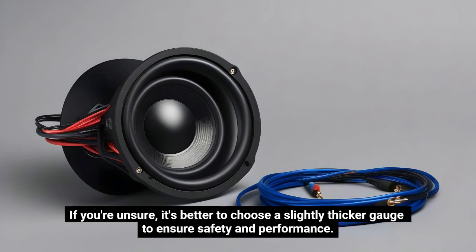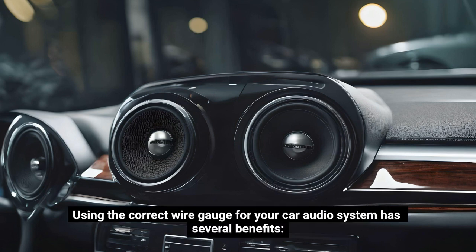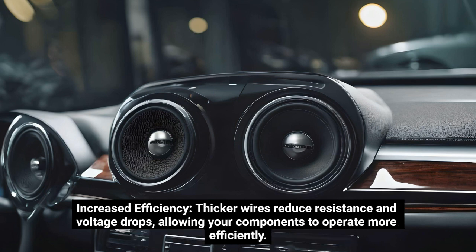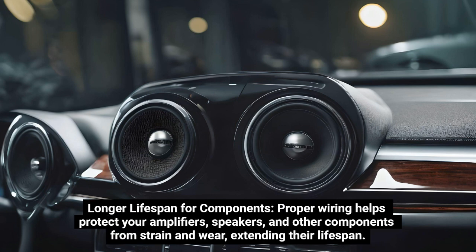If you're unsure, it's better to choose a slightly thicker gauge to ensure safety and performance. Using the correct wire gauge for your car audio system has several benefits: improved sound quality, as proper wire gauge ensures your amplifiers and speakers receive consistent power, resulting in clearer, more accurate sound; increased efficiency, as thicker wires reduce resistance and voltage drops, allowing components to operate more efficiently; enhanced safety, as using the right gauge prevents overheating and reduces the risk of electrical fires or damage to your equipment; and a longer lifespan for components, as proper wiring helps protect your amplifiers, speakers, and other components from strain and wear, extending their lifespan.